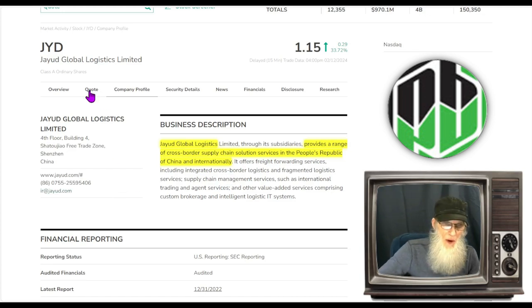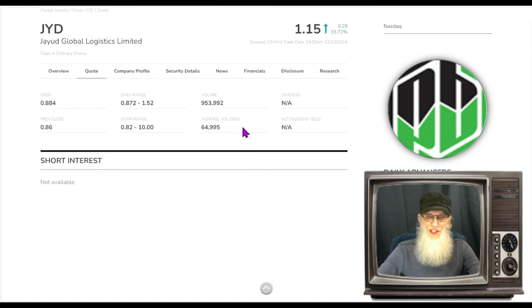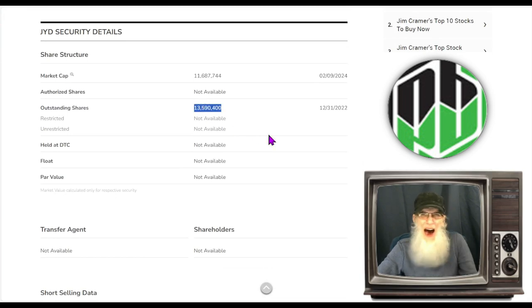What was the relative volume around this Chinese company today? We got a big jump in volume, going from 65,000 shares to just under a million today — a big increase. Share structure for JYD doesn't look bad. The outstanding share count is about 13.5 million. I don't know what the float is, but it's not going to be higher than that. If that is the float, that's a great float at 13.5 million, though it could be considerably less.